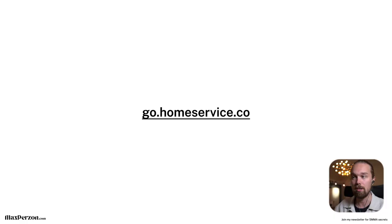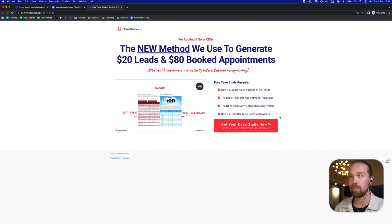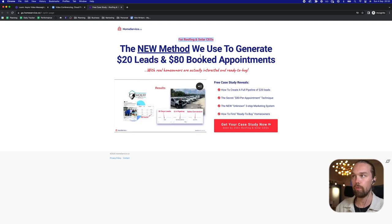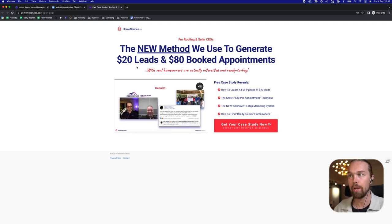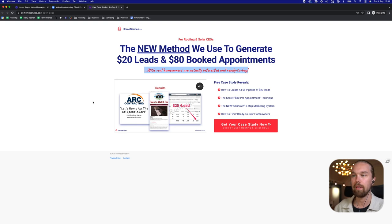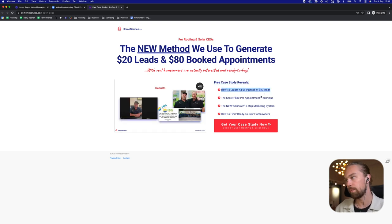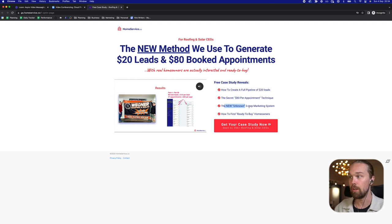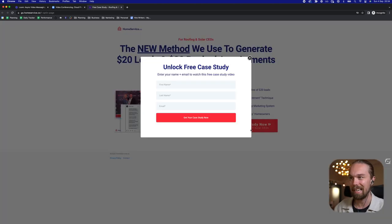Now let's do a live example for my own agency and show you exactly what a VSL funnel can look like. This is one of our VSL funnels that we're testing right now. It's pretty simple — we have our logo, and we're stating 'for roofing and solar CEOs.' We have a headline we're A/B testing: 'The new method we use to generate $20 leads and $80 booked appointments for roofing and solar CEOs with real homeowners that are actually interested and ready to buy.' There's a video playing with different results, and sub-headlines like 'free case study that reveals how to create a full pipeline of $20 leads,' 'the secret $80 per appointment technique,' and 'a new unknown three-step marketing system.' They enter their first name, last name, and email to unlock the free case study.